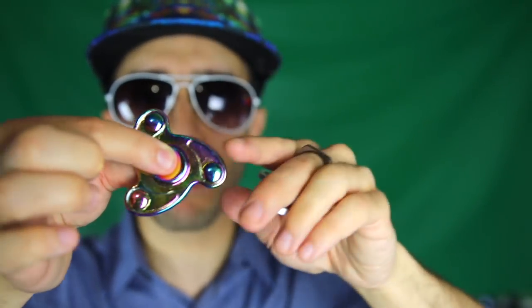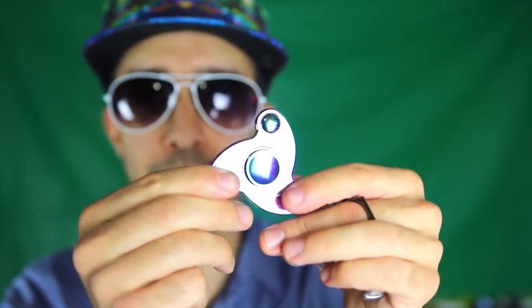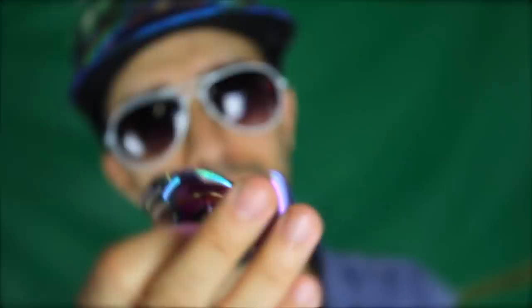Would you believe they even have — you got it — fidget spinners. These things just don't go away. These are hurricane shaped fidget spinners. This is a ring one, and this is just a solid rainbow anodized hurricane looking fidget spinner.